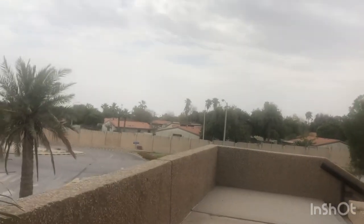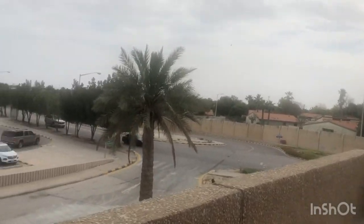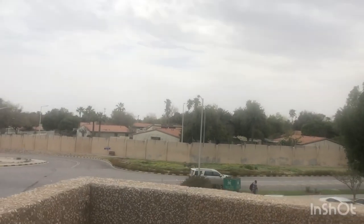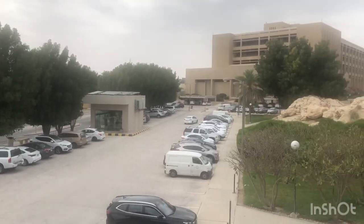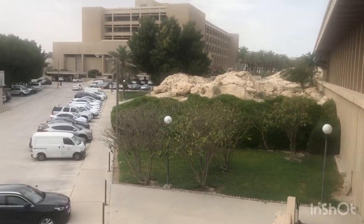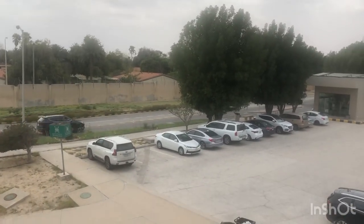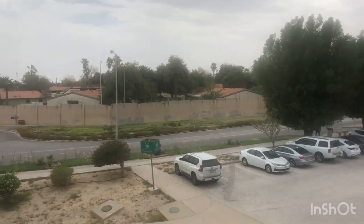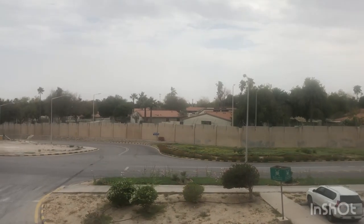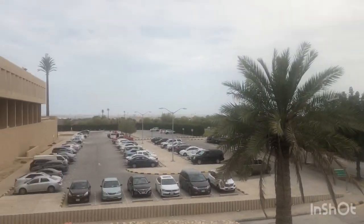I'm going to show you the fence that divides KFUPM and the Saudi Aramco residential area. I'm standing on the corner of Building 14, and there is another parking space here between Building 14 and Building 15 — an unshaded parking area. On the front is the fence dividing KFUPM and Saudi Aramco. Those residential areas in Dhahran have rooftops in green color.